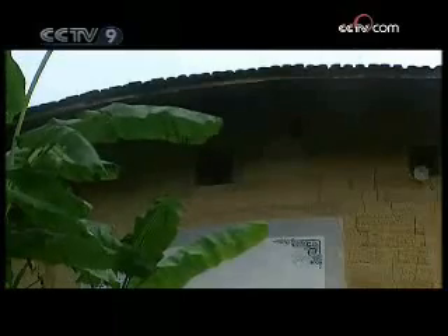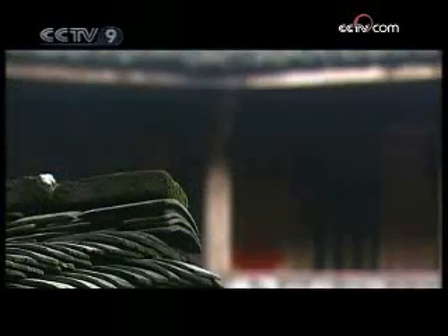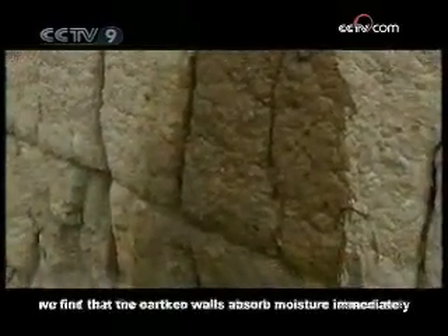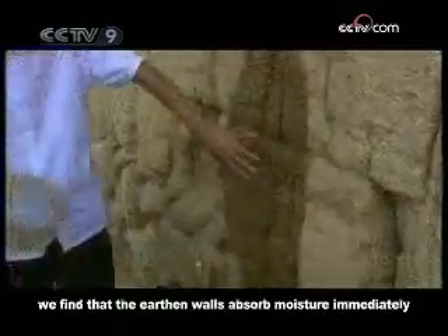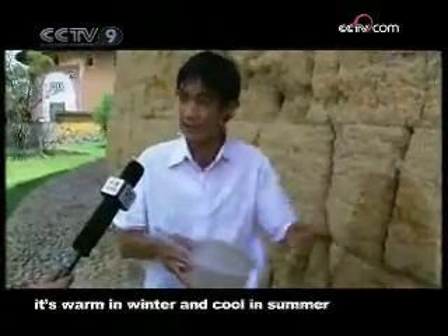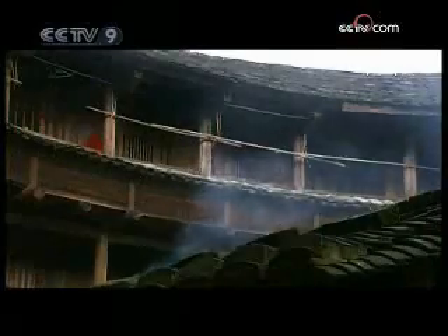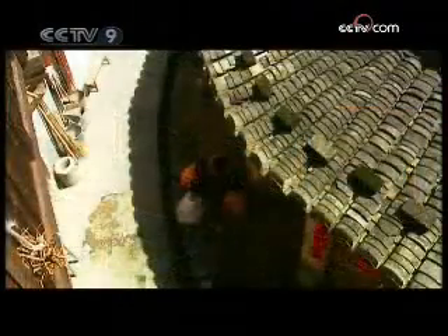Yangding county is located in a hilly region of Fujian province, in a subtropical zone where rainfall is abundant. However, the thick walls help adjust humidity levels. If it's too dry inside, the walls naturally release moisture. If it's too humid, the walls absorb moisture. By ensuring appropriate humidity levels, the earthen walls create a healthy indoor environment. These walls also have a unique fragrance that helps people inside to relax.